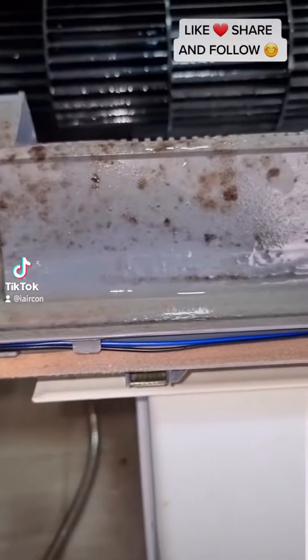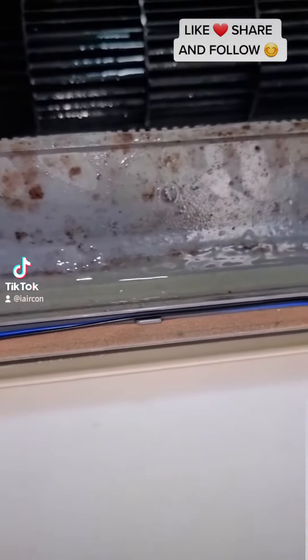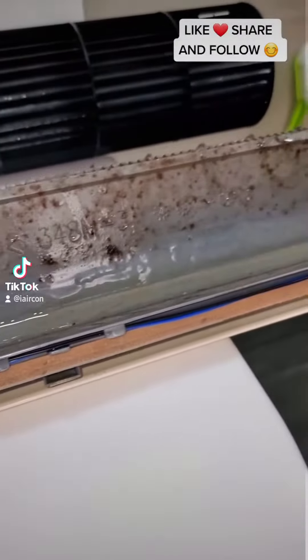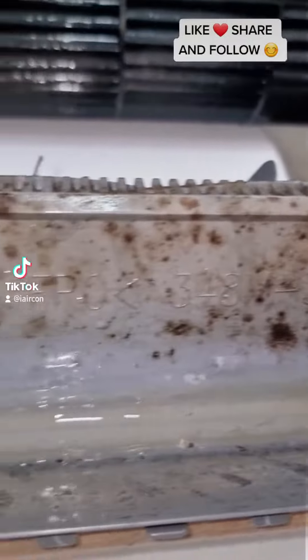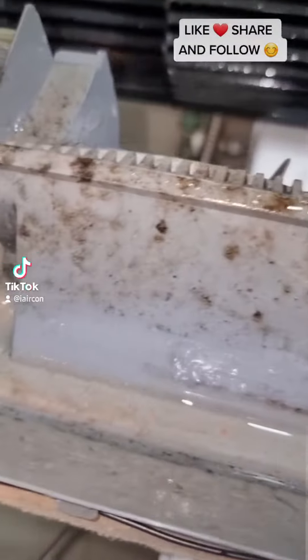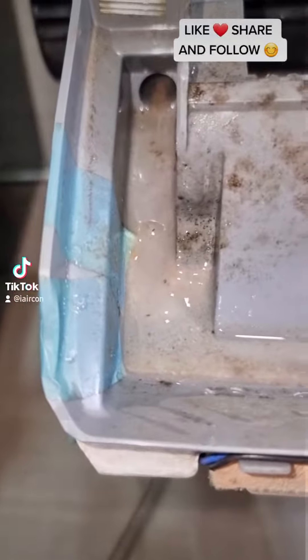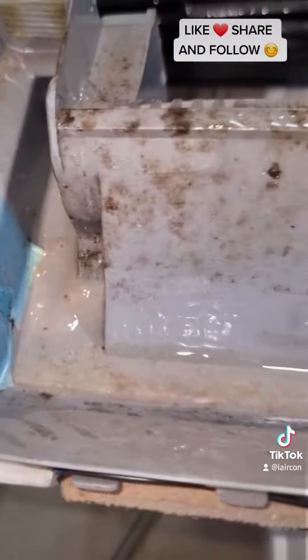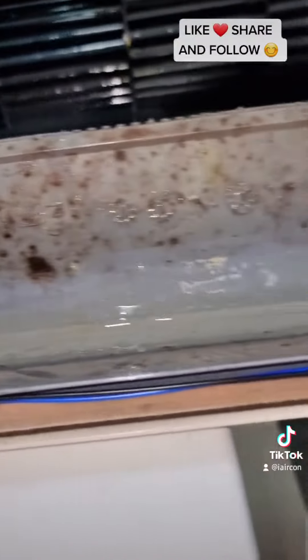One of the many reasons why aircon leaks is actually due to the drain pan that is already clogged with jelly substances like this one that I'm showing you. The reason why it becomes like this is because of high usage. If you use your aircon about eight hours per day every day, in about three to four months the drain pan will be clogged with such jelly substances, which will actually flow into your drain line.